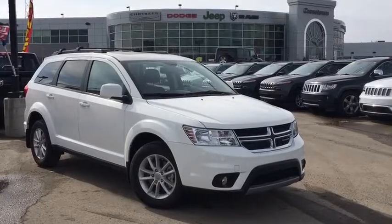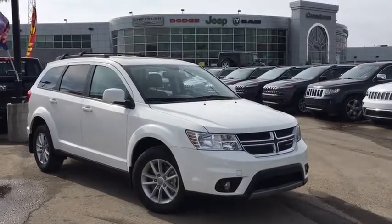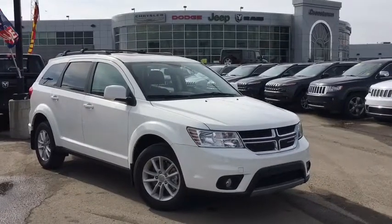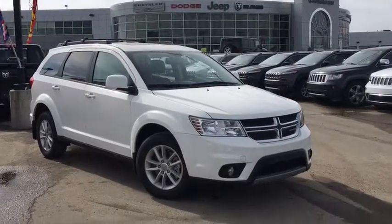Hello ladies and gentlemen and welcome to Crosstown Auto Center's Used Car Superstore. My name is Matt and today we're going to be taking a look at the 2015 Dodge Journey SXT in white.